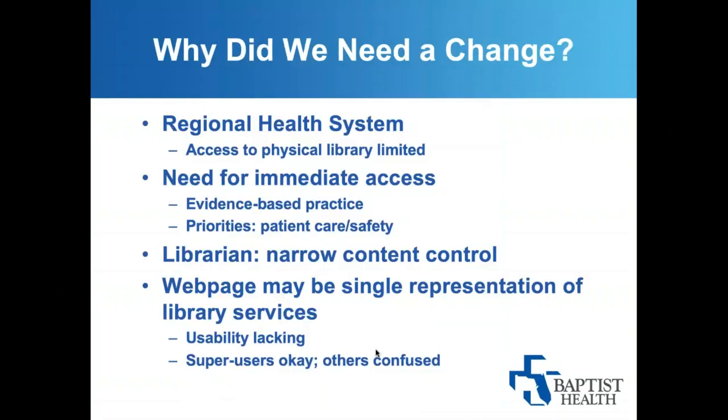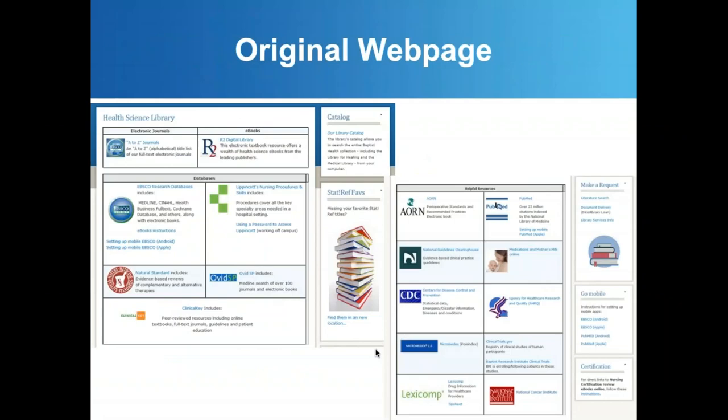We needed to make changes because the site wasn't very usable for our clinicians, who need immediate access to evidence-based information to support patient care. Our organization's web team ran the library web page, making it difficult to do immediate edits or quick turnarounds. The original web page was functional, but unless you already knew what resource you needed, you were really hindered — no easy way to do a general search. In addition, many clinicians coming out of school are used to an academic feel with that one search box.